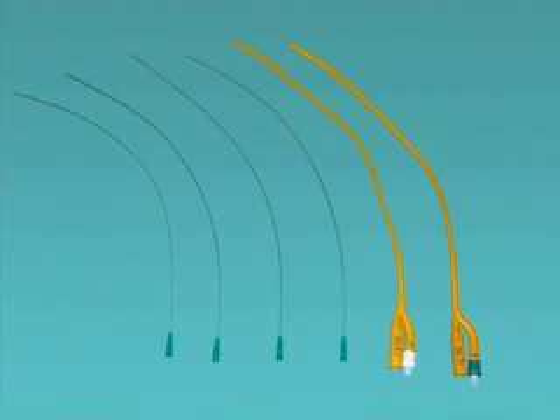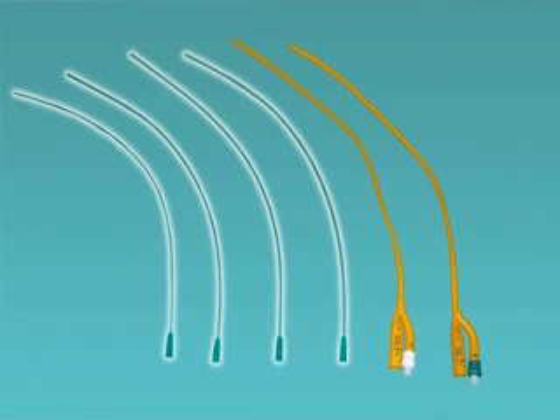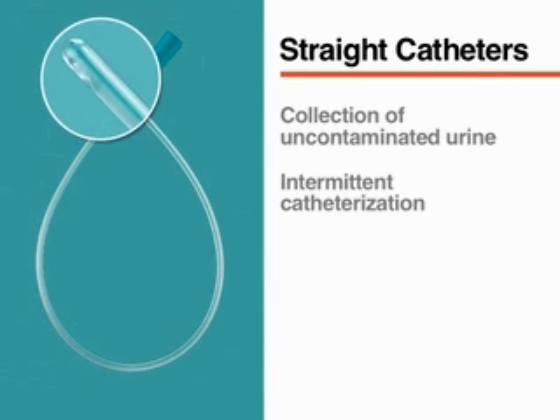There are two types of urinary catheters: straight catheters and balloon or Foley catheters. This video shows the use of a straight catheter for diagnostic urethral catheterization. Straight catheters are soft, single-lumen catheters most often made of polyvinyl chloride or PVC. They are used in the collection of uncontaminated urine for diagnostic purposes and in patients with neurogenic bladder who need intermittent catheterization.